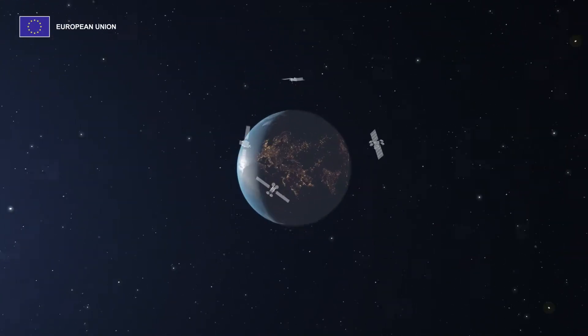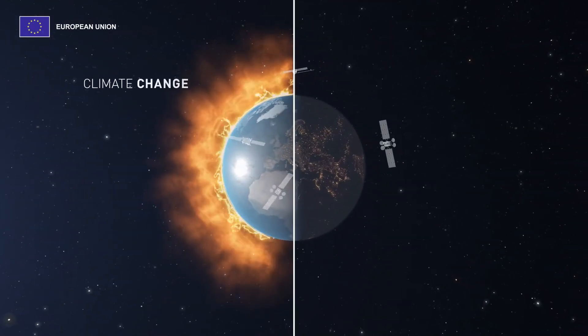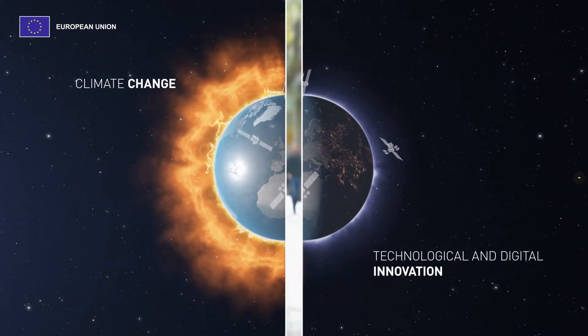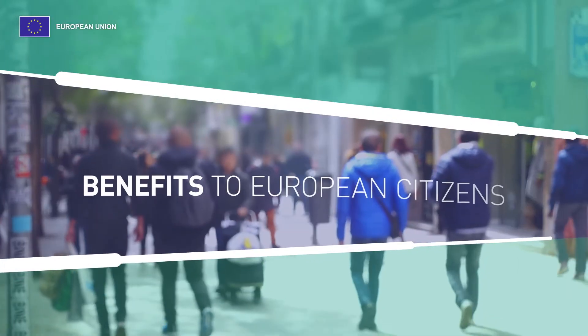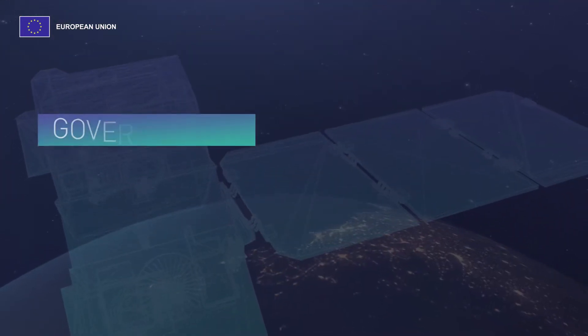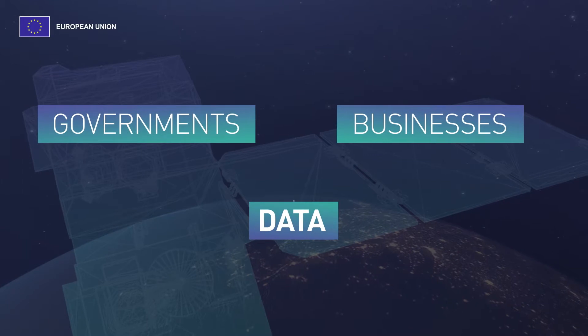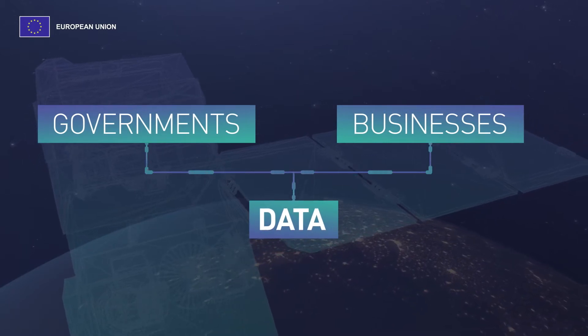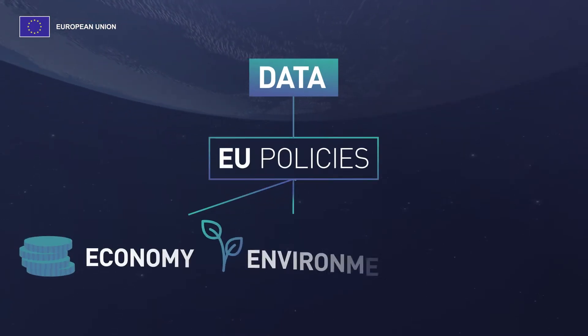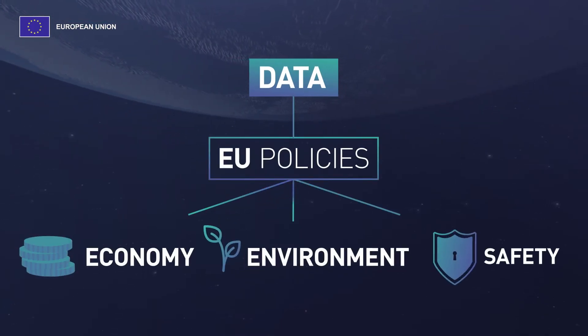The EU Space Programme tackles challenges such as climate change, technological and digital innovation and provides significant socio-economic benefits to European citizens. With EU satellites in orbit providing governments and businesses with reliable data through several services, the EU Space Programme is at the core of EU policies linked to the economy, the environment and our safety.